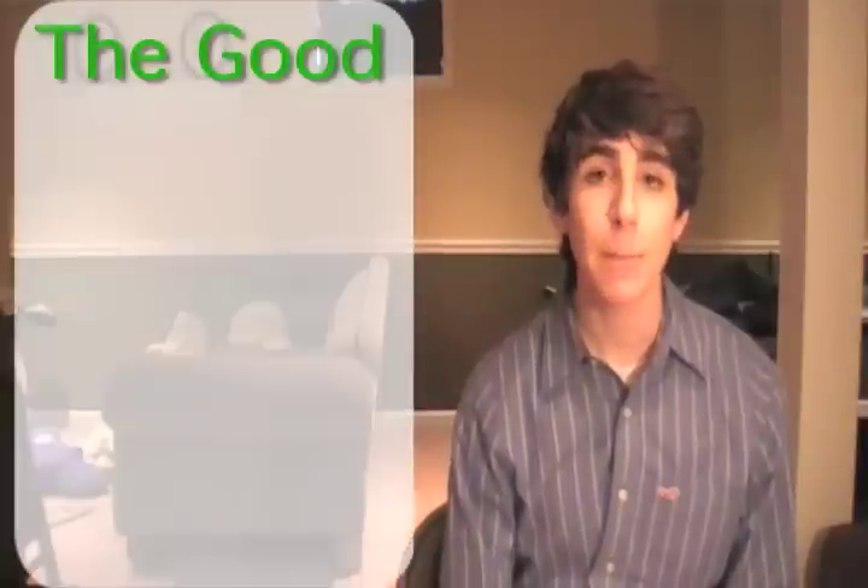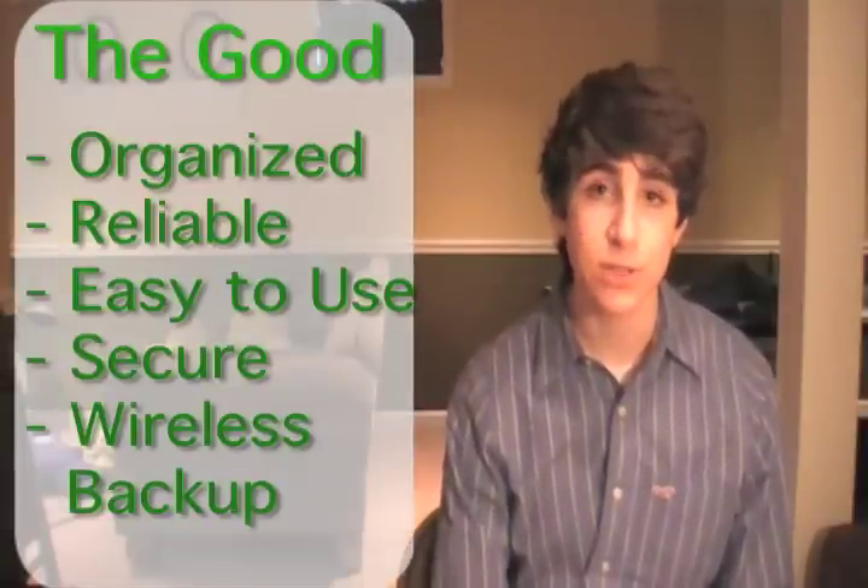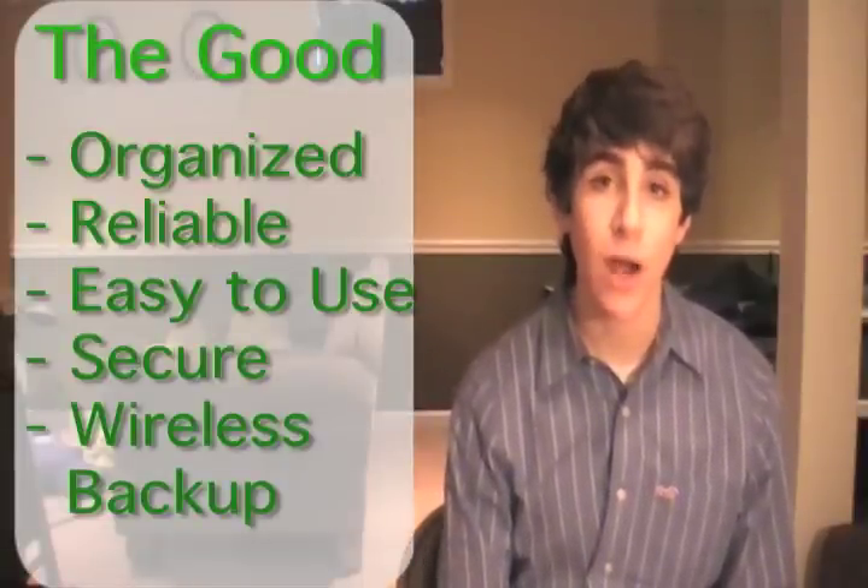The good — the app is organized, reliable, easy to use, secure, and there is a wireless backup service.